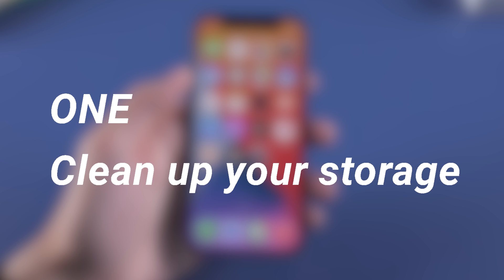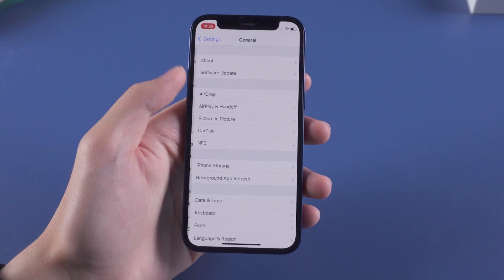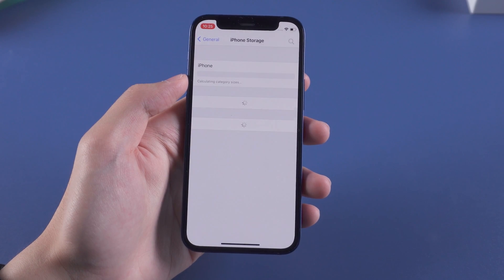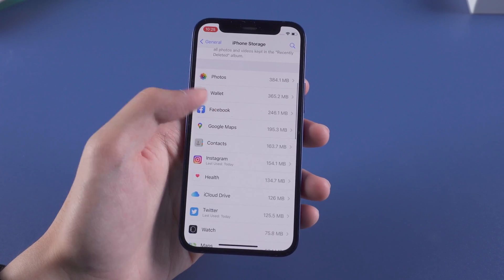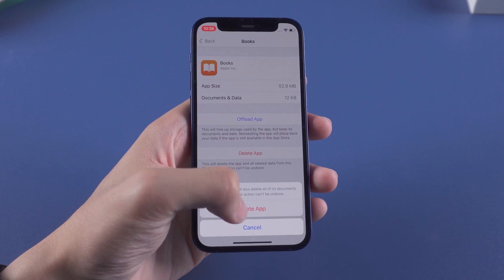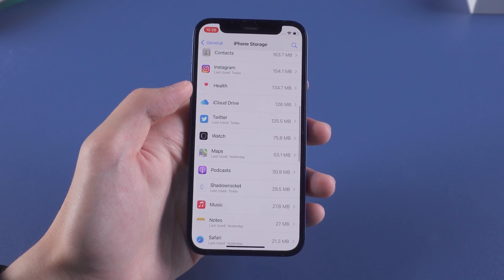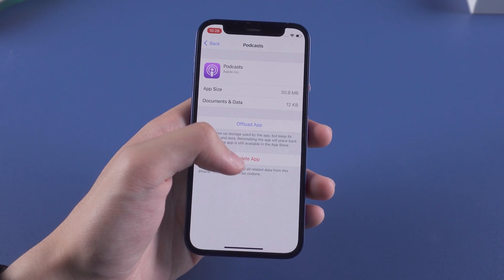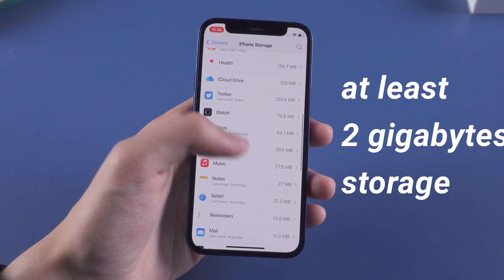Step 1: Clean up your storage. Go to the Settings page, tap General and tap iPhone Storage. Check this page and see what's taking up your storage space. For example, I will delete Books and Podcasts because I never use them. You can also offload an app — it will delete the app but save the data. Do this for other apps the same way, and at least save 2GB of storage for your iPhone.